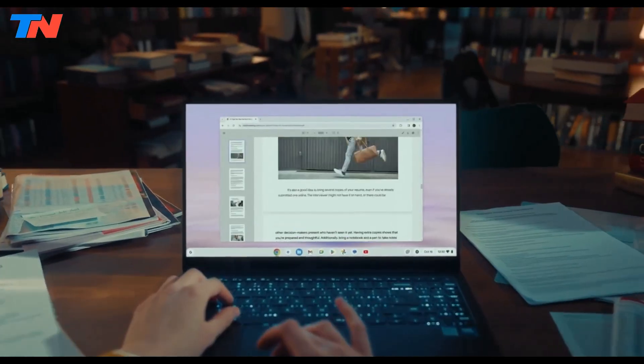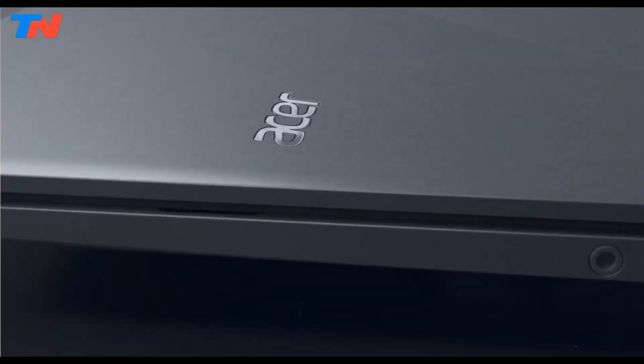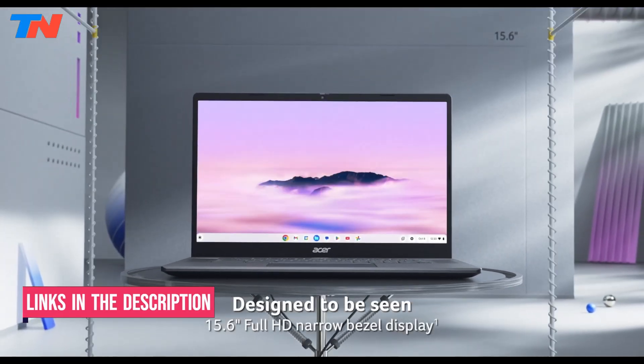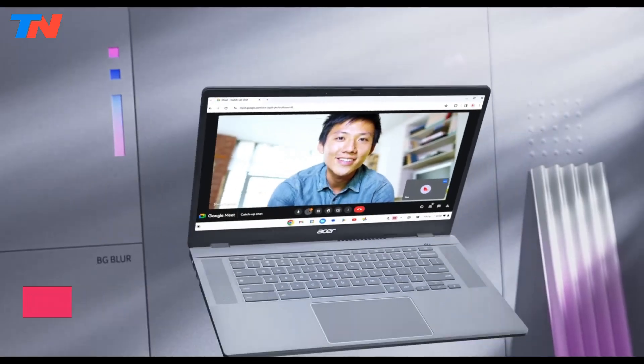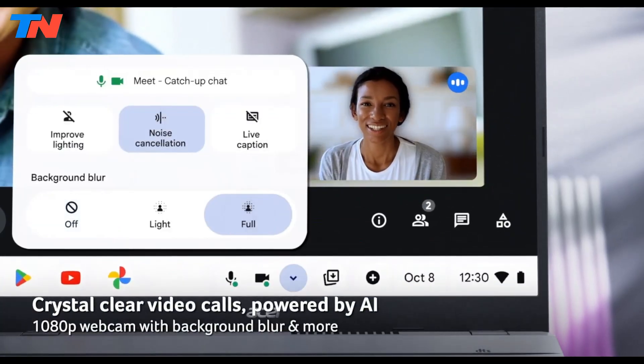Here is our list of the top 5 best Chromebooks you can get right now. The Acer Chromebook Plus 515 is a budget-friendly laptop that maximizes Google's latest AI features, particularly Gemini AI, enhancing productivity with smart writing tools and real-time workspace support.